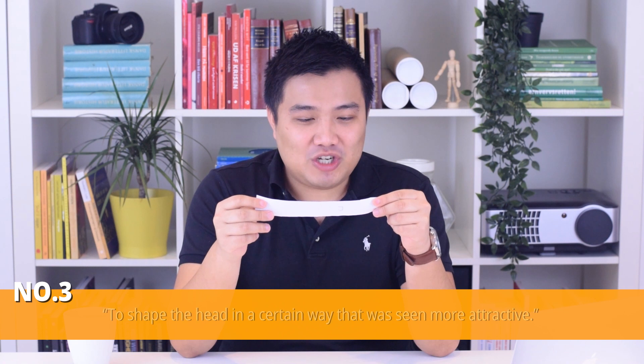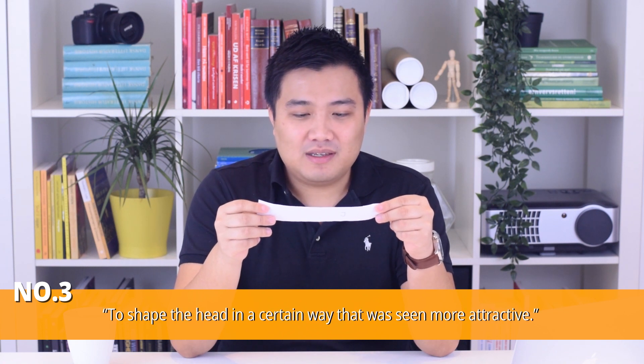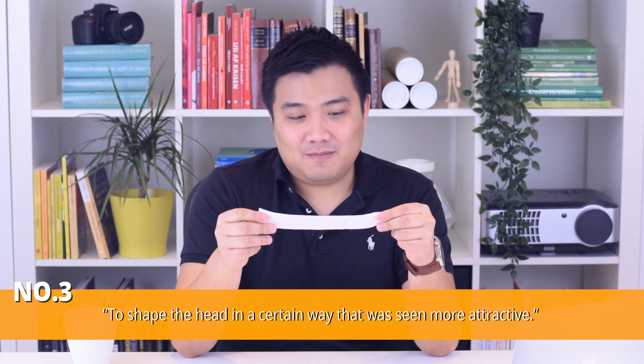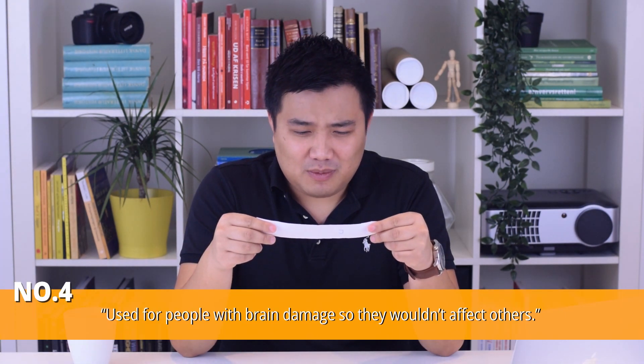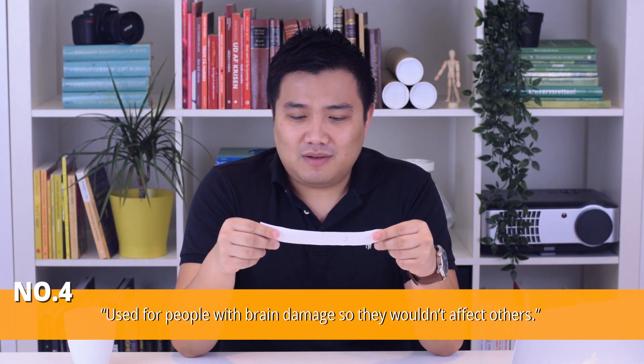The third clue is to shape the head a certain way that was seen as more attractive. It could be that — from the Egyptian age, they shaped their head a certain way to look more attractive. And the fourth clue is it was used for people with brain damage so they wouldn't infect others. I don't see how this helped.